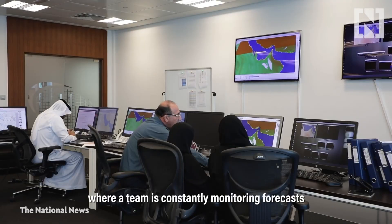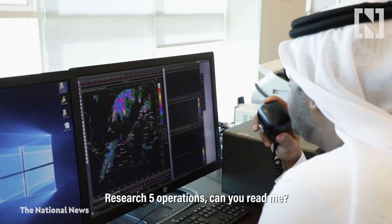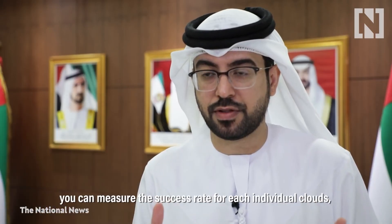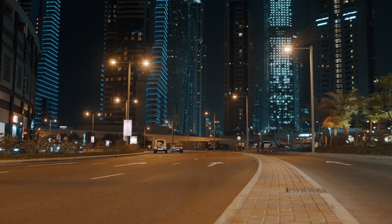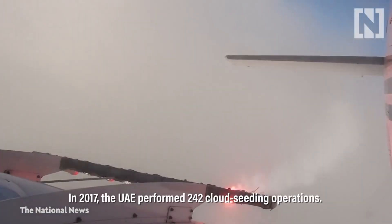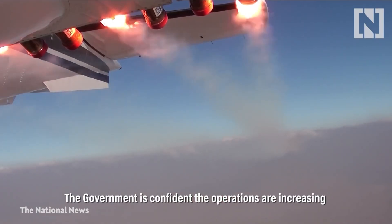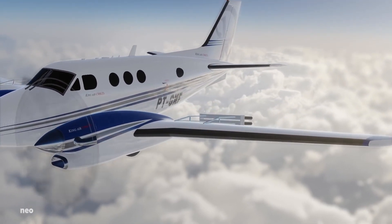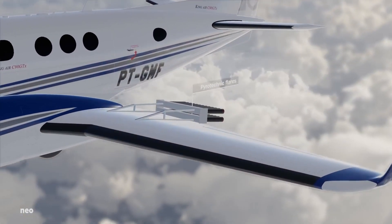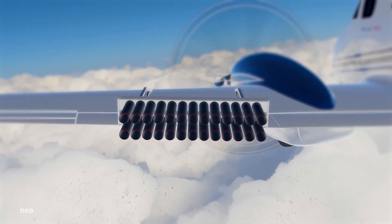Experts at the country's National Center of Meteorology have devised a revolutionary method to make a world of difference, while people strive to stay inside, cool and hydrated — employing drones to produce precipitation via laser beams. Dubai is currently deploying drones that fly into the clouds and discharge electrical charges to create rain.